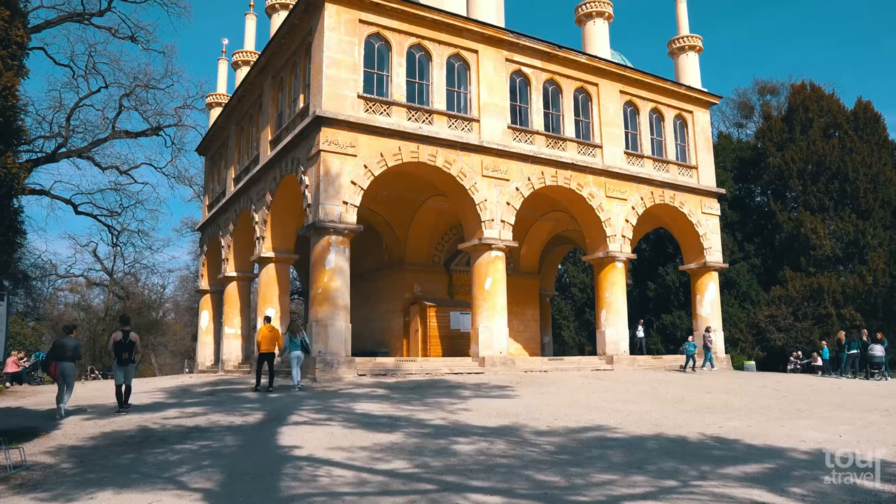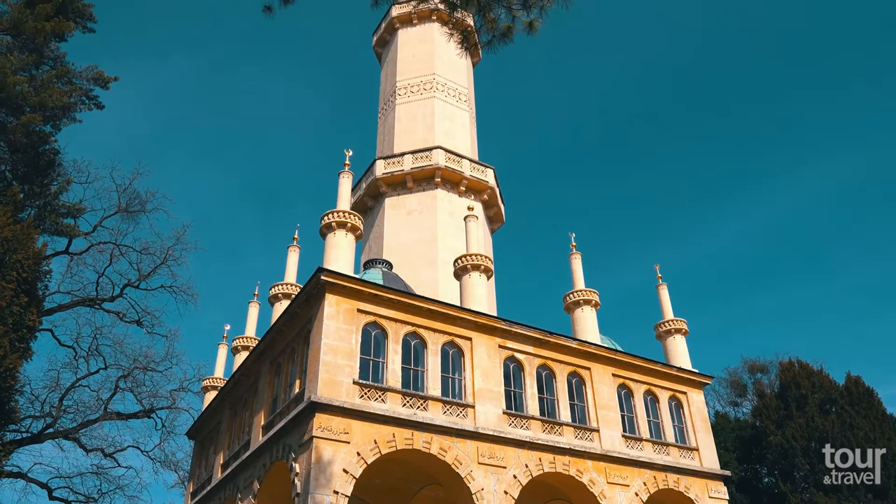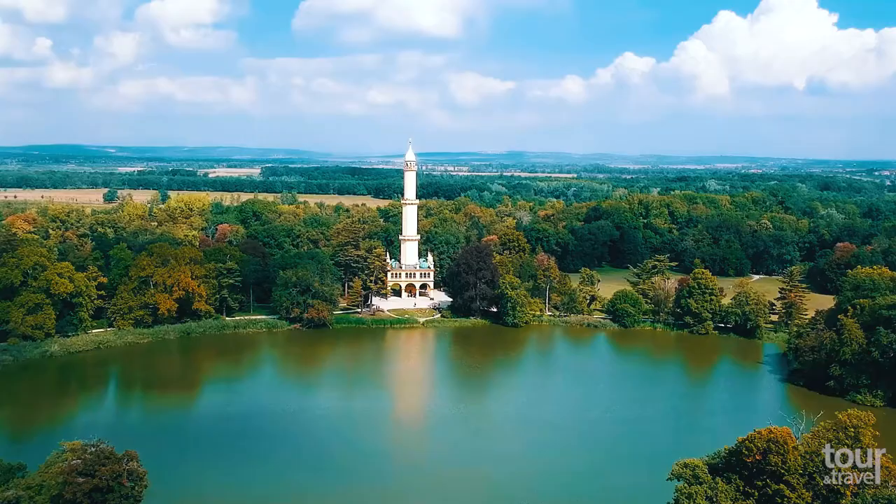In the park you can find the 60-meter-high Turkish tower, the minaret, which was built at the end of the 18th century. If you want to enjoy a stunning view from its top, you have to walk up 302 stairs.